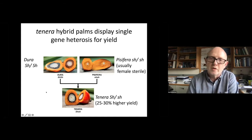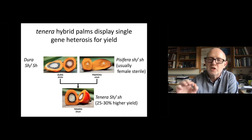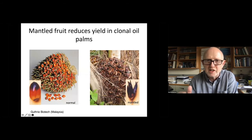Breeders for the last hundred years or more have been trying to make hybrids of tenera oil palm to get the highest yields. So tenera hybrids have much higher yield and are the target of all these plantation planting materials.